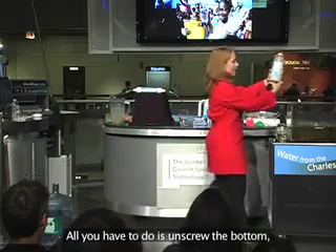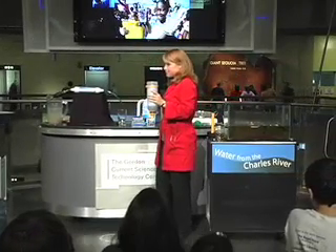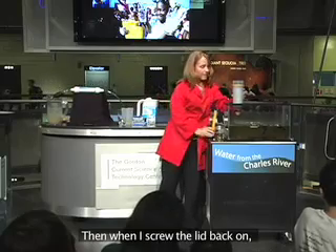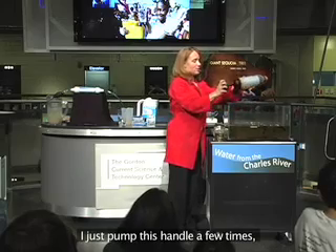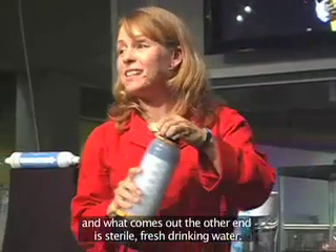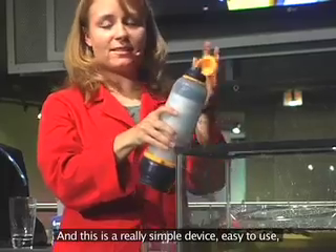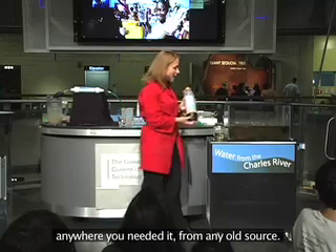The Lifesaver bottle is a very simple device. All you have to do is unscrew the bottom, take some dirty water — any old dirty water you can find — and pour it in the bottom of the bottle. Then screw the lid back on, pump the handle a few times, and what comes out the other end is sterile, fresh drinking water. It's perfectly safe to drink — purified and cleaned. It's a really simple, easy-to-use device that gives you fresh drinking water anywhere from any old source.